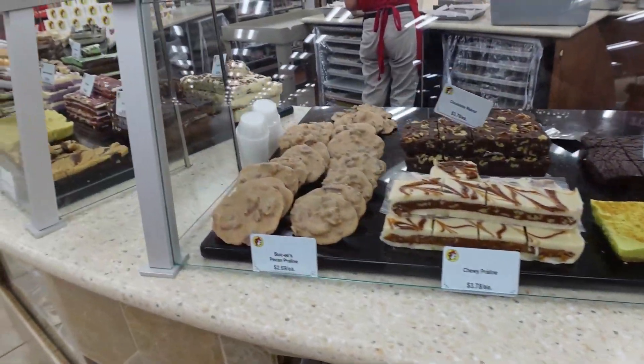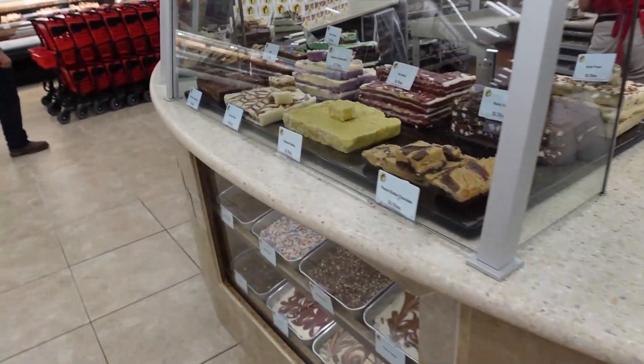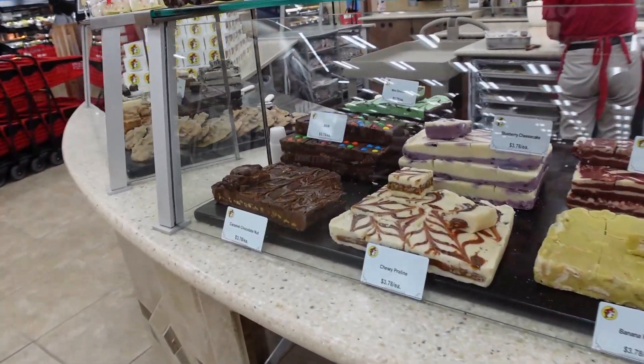If you enjoy fudge, this is the place to go. We've been told great things about it, and they do have quite the variety of flavors.